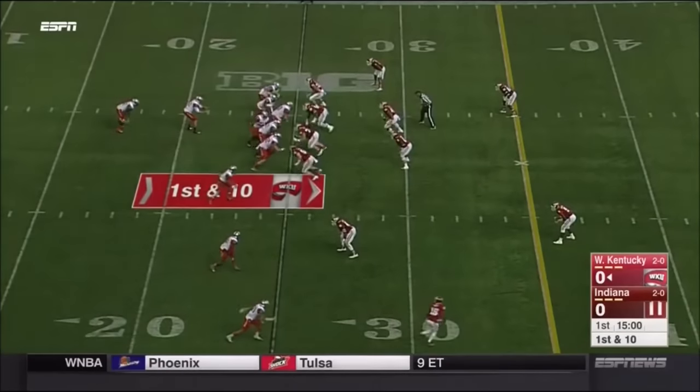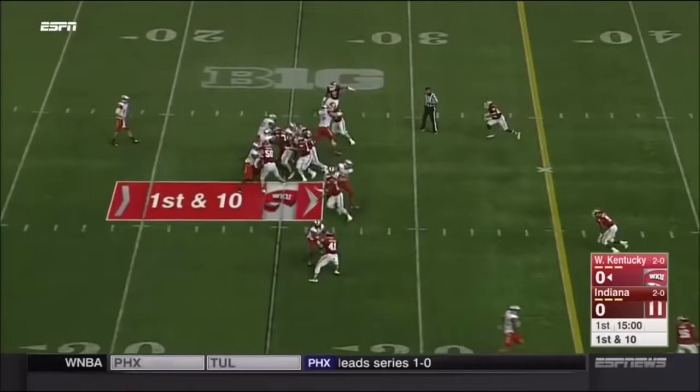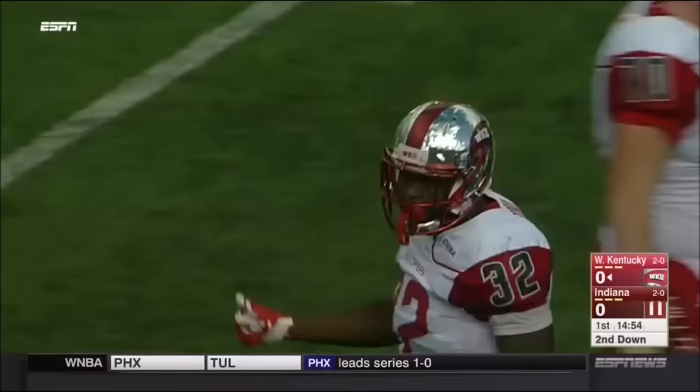Tight end on the right side of the offensive line, Tyler Higbee. But the first play is a run, and on the ground it goes to DeAndre Furby. Jameel Cook on the tackle.